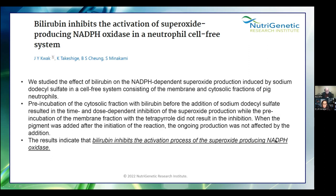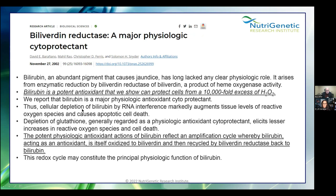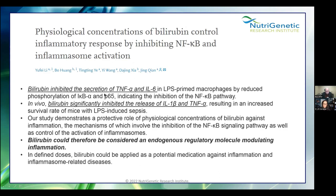Bilirubin inhibits the activation process of NADPH oxidase — confirmed in multiple articles. It's a potent antioxidant that can protect cells from a 10,000-fold increase of excess hydrogen peroxide. Hydrogen peroxide can be used to kill pathogens, but too high creates a problem for us. Bilirubin acts as an antioxidant, is oxidized to biliverdin, and then recycled by biliverdin reductase back to bilirubin. It also inhibits secretion of tumor necrosis factor and interleukin-6, indicating inhibition of the NF-kappa B pathway — it could therefore be considered an endogenous regulatory molecule modulating inflammation.